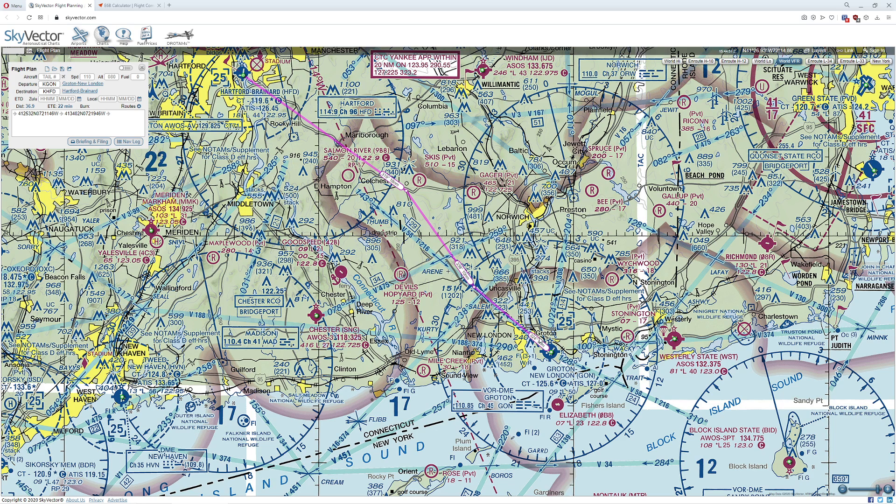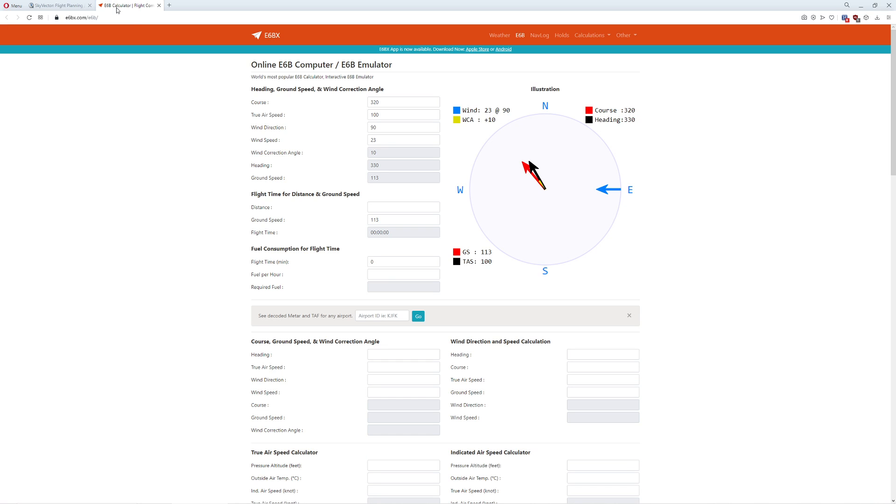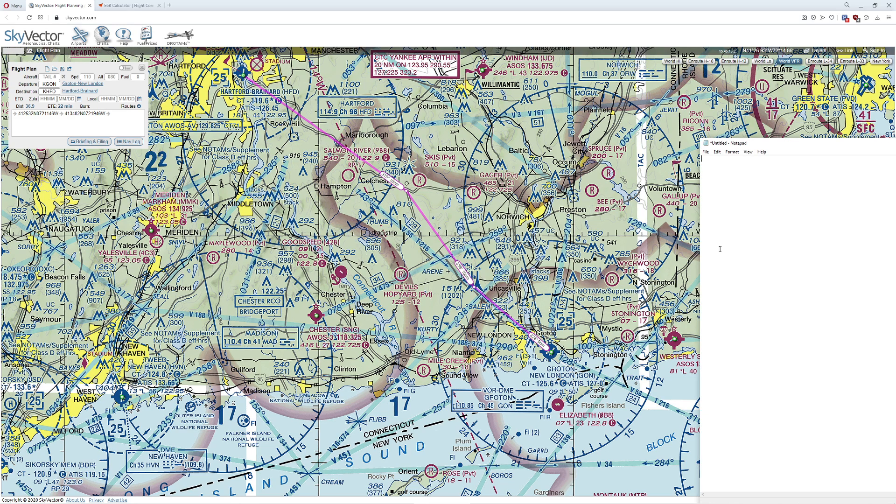Let's do some quick calculations. Using E6BX — a really great website — if we take off, it takes about 9 nautical miles to get to our first waypoint. I'm going to assume climb speed is right around 85 knots, no wind, total distance 9 nautical miles. That's going to give us a 6 minute and 21 second flight time to our first waypoint. So I'll note: radio stacks.